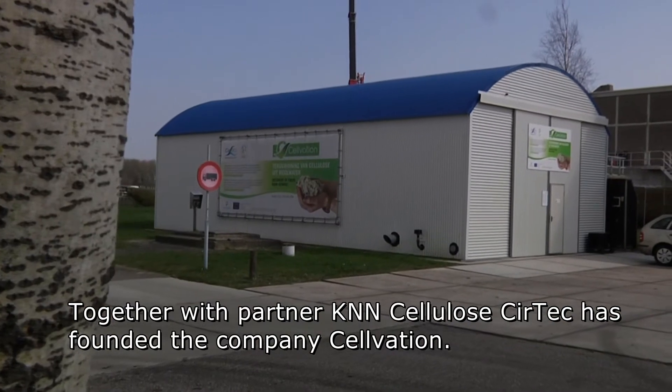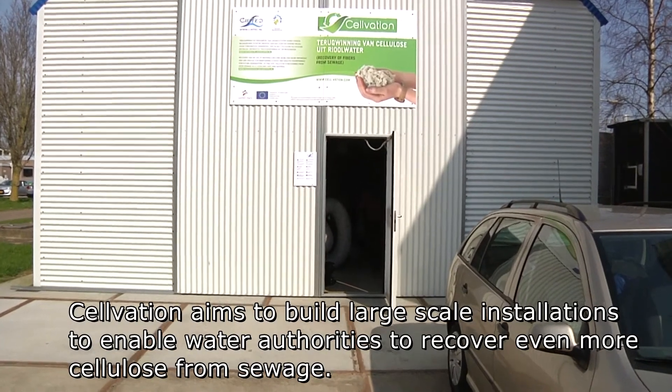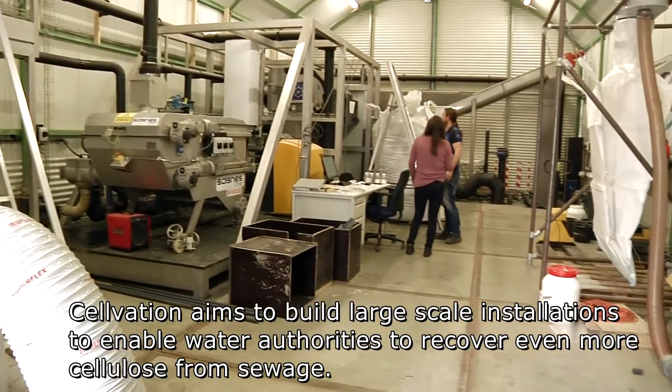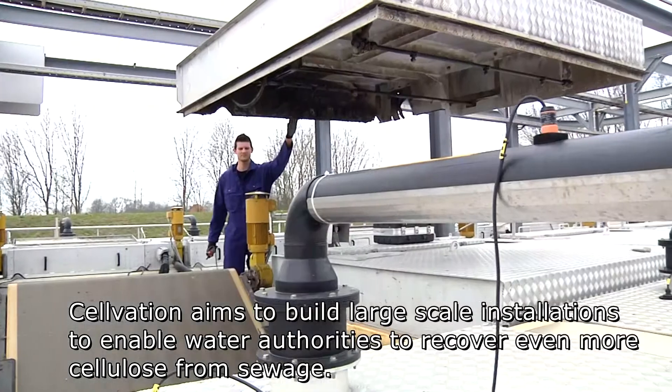Together with partner Kane and Cellulose, Seertech has founded the company Salvation. Salvation aims to build large scale installations to enable water authorities to recover even more cellulose from sewage.